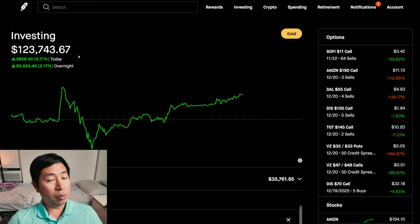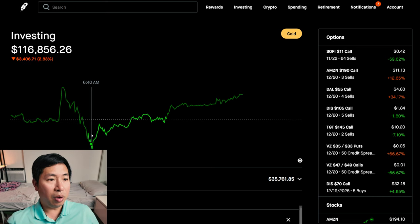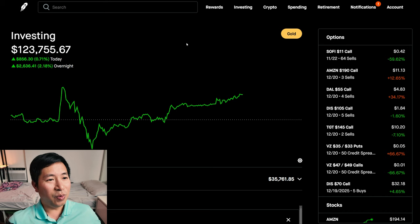Green day today, which is surprising because in the beginning of the day I was actually red. However, from there, it just kept on going up and up throughout the rest of the day. So I went from red to green today in my portfolio. And after hours, as you can see, it's up even more money after hours.